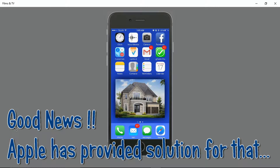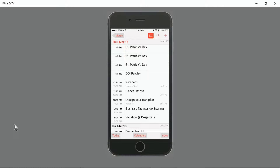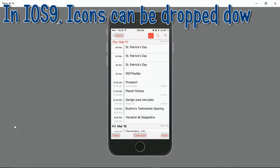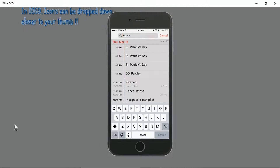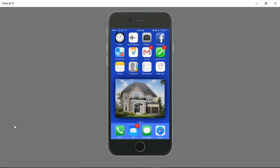Folks, there's good news — Apple has provided a solution for this problem. I guess they knew that most people love to operate with one hand. In iPhone 6 or 6 Plus, with iOS 9 as the operating system, icons and links can be dropped down closer to your thumb.